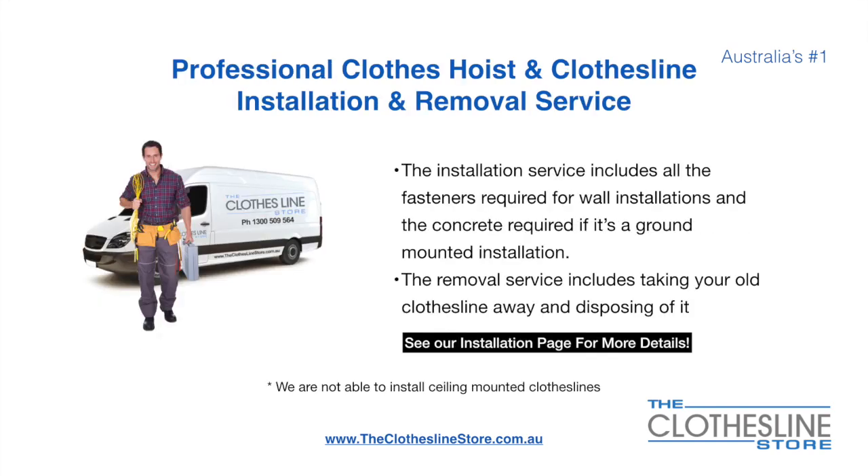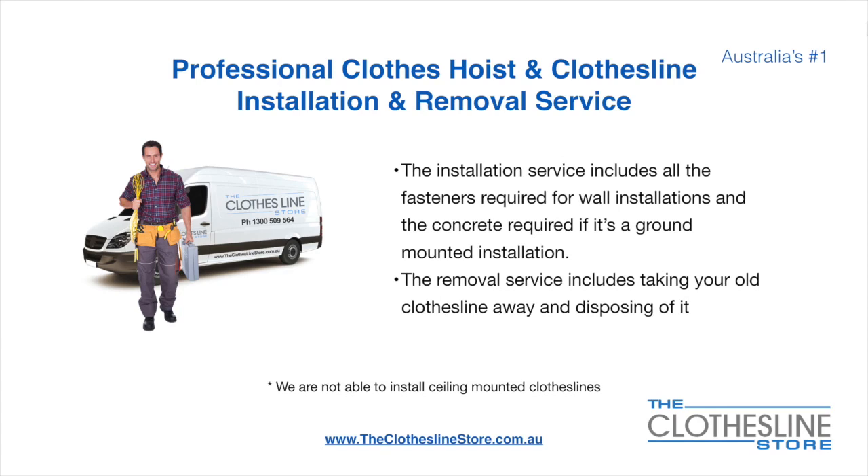If you require professional clothes hoist or clothesline installation and/or removal, we can assist. The installation service includes all the fasteners required for a wall mounted installation and concrete when we do a ground mount installation. The removal service also includes taking away and disposing of your old clothesline. Unfortunately, we don't install ceiling-mounted clotheslines.